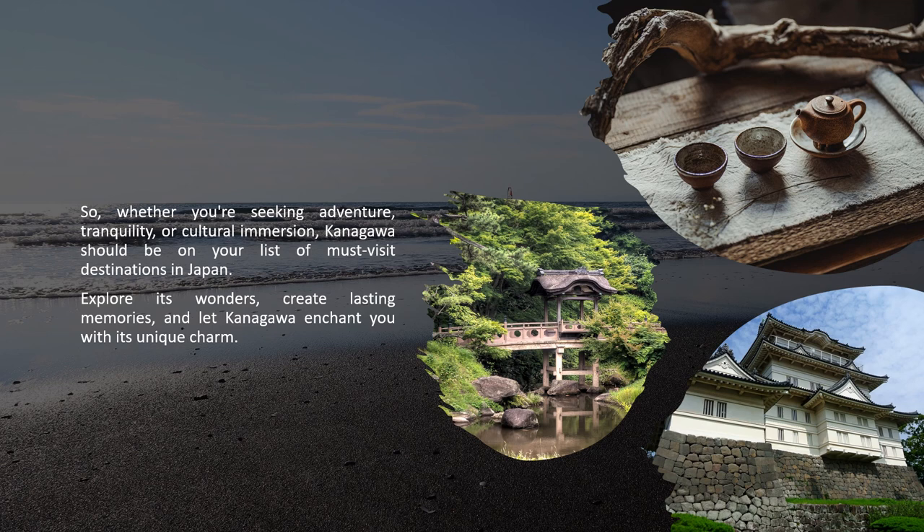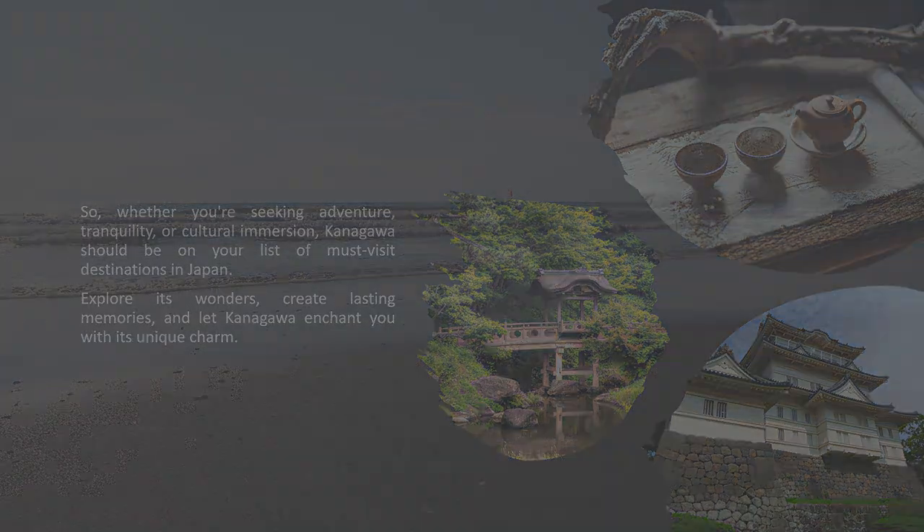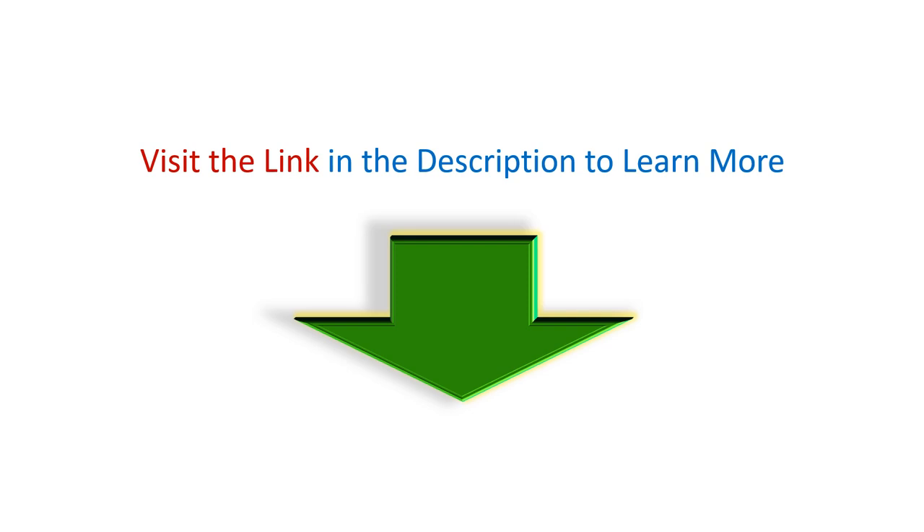Explore its wonders, create lasting memories, and let Kanagawa enchant you with its unique charm. Visit the link in the description to learn more.